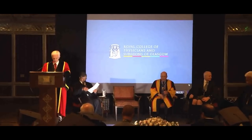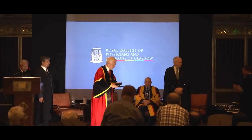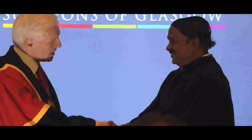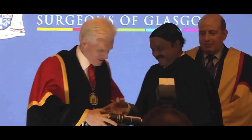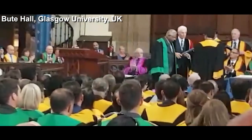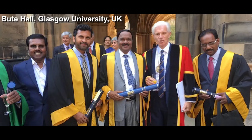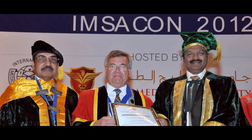Appreciating the astounding contribution of our chairman Dr. A.C. Shammugam in medical education and healthcare services, the Royal College of Physicians and Surgeons of Glasgow, UK, recently conferred the prestigious Honorary Fellowship FRCPS upon him. The award was presented at the prestigious Bute Hall in London. He is only the second non-medical Indian to have received this honour in the 400 years' legacy. He has also been the recipient of Honorary Fellowship from IMSA.